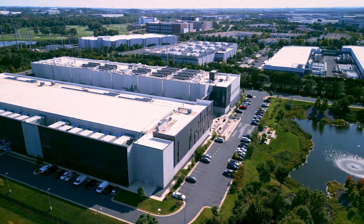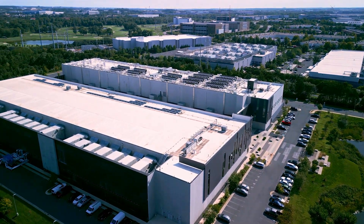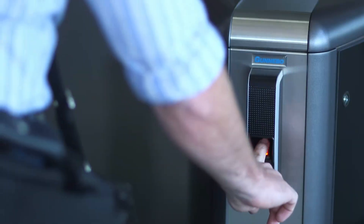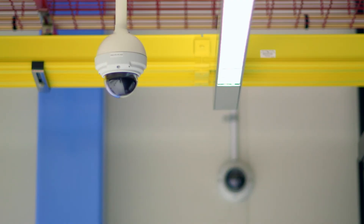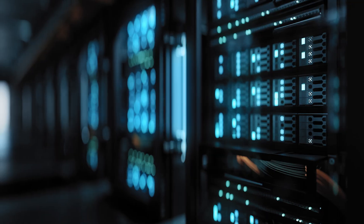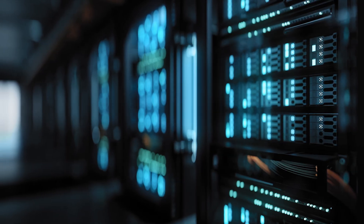Security begins before reaching the building, with layered safeguards including perimeter controls, security lobbies with guards, biometric scans, video surveillance, and controlled logged access at every level. Every layer is designed to restrict unauthorized access and protect the infrastructure that powers our digital world.